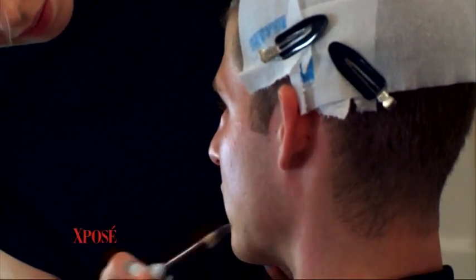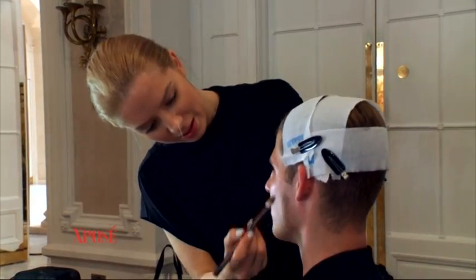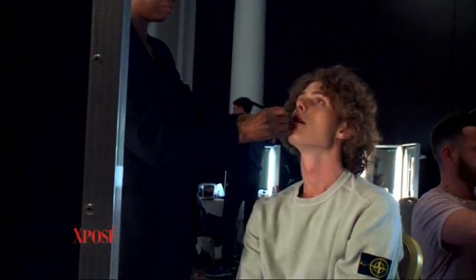The look for today's Mackintosh presentation is all about making the boys look healthy and glowy — not about makeup as such, just a very clean, pure aesthetic. We hydrated the skin really well, gave them a little massage with the moisturizers and lotions.